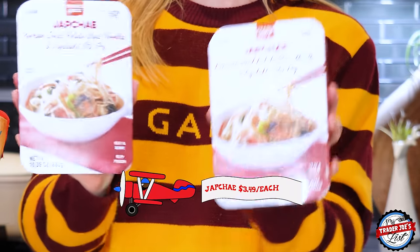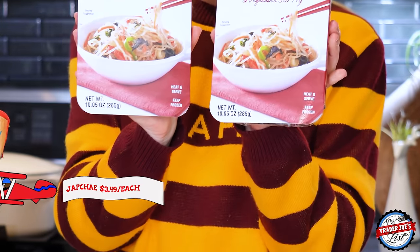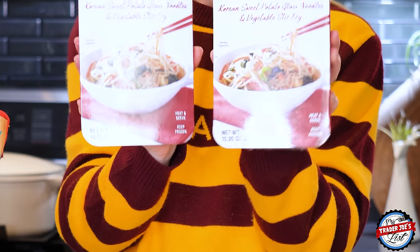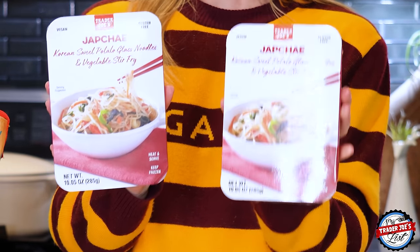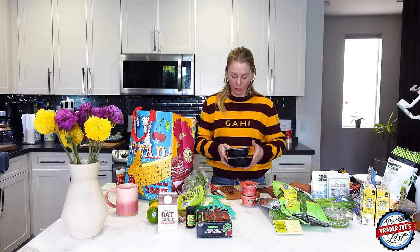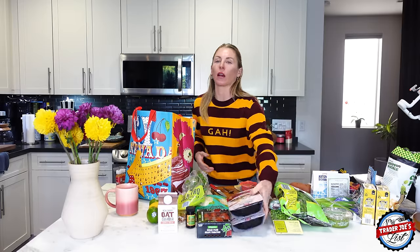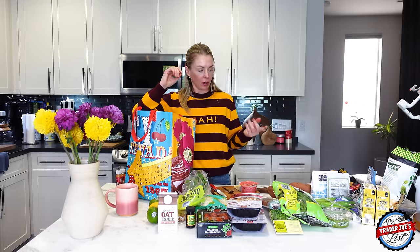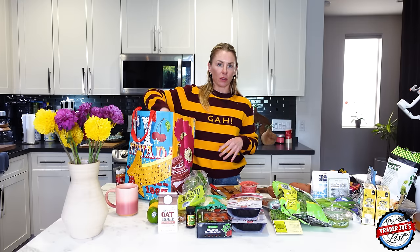I picked up more japchae — Korean sweet potato glass noodles in a vegetable stir fry. I love these and eat them every week. I always add a little bit of brown beech mushrooms, some spinach, and bell peppers — though I forgot to pick up bell peppers today. That's always how it goes.